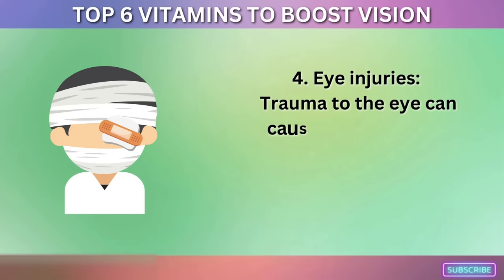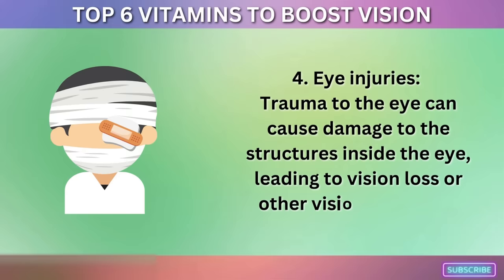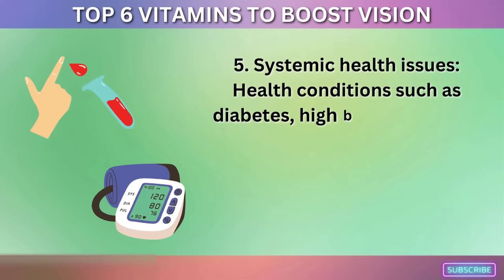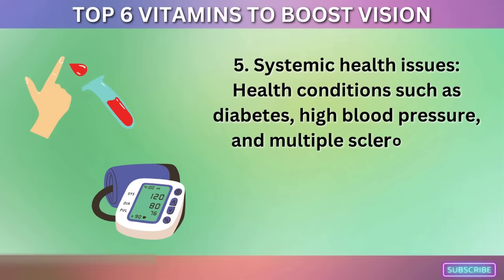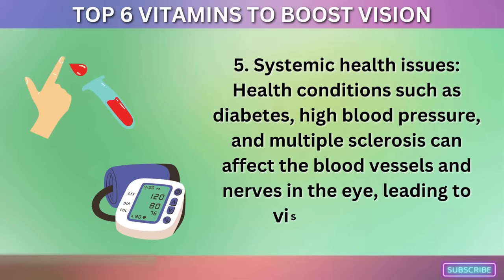4. Eye Injuries. Trauma to the eye can cause damage to the structures inside the eye, leading to vision loss or other vision problems. 5. Systemic Health Issues. Health conditions such as diabetes, high blood pressure, and multiple sclerosis can affect the blood vessels and nerves in the eye, leading to vision problems.